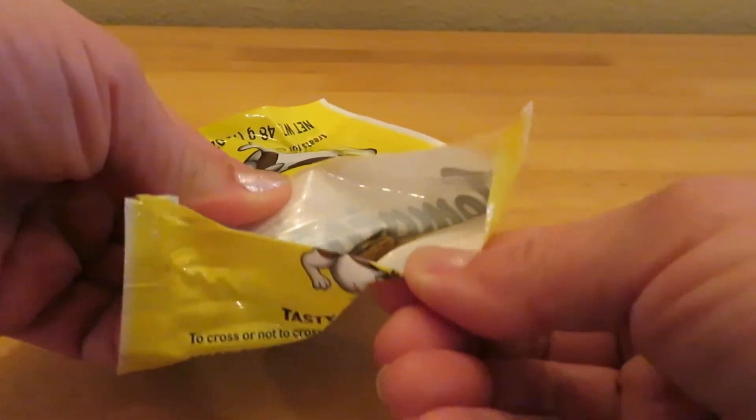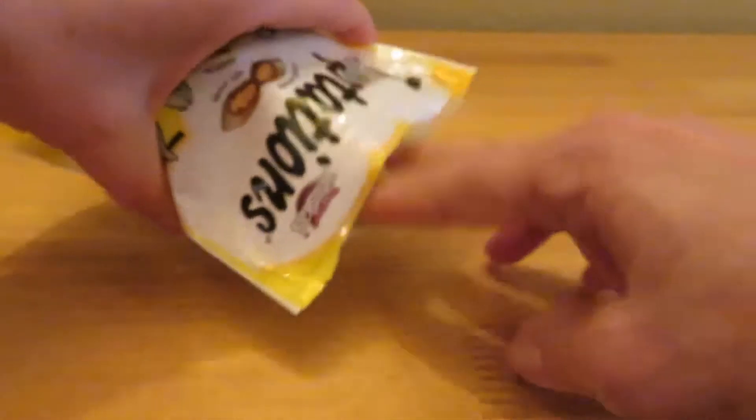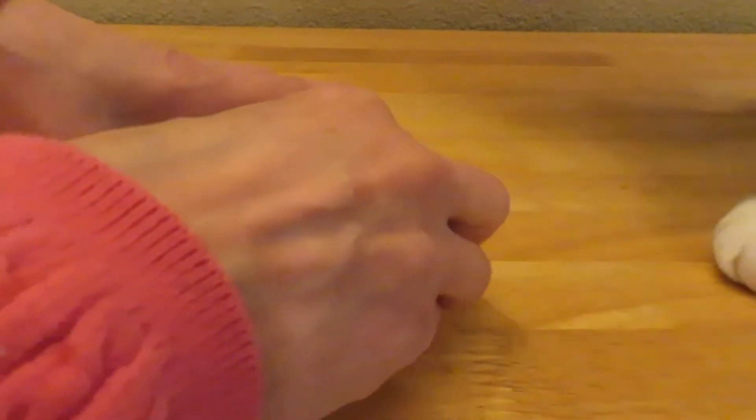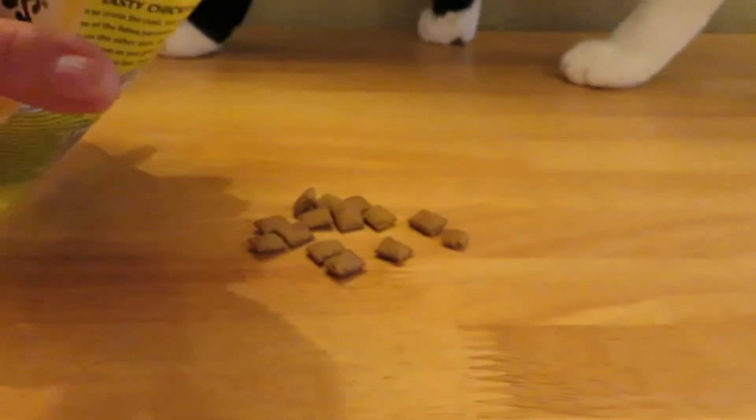The package is a heavy-duty plastic with a zip-lock top to keep the treats fresh. It says on the package, just shake the bag and they'll come running.